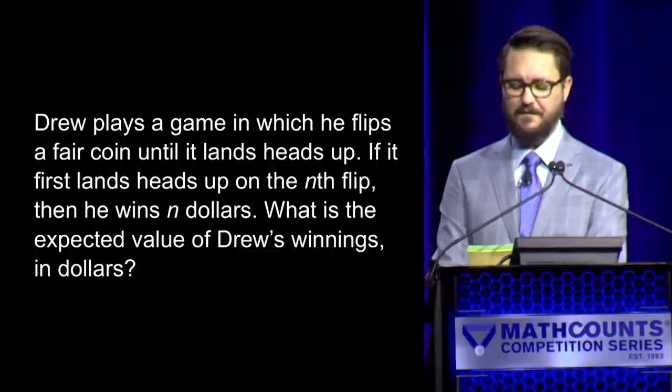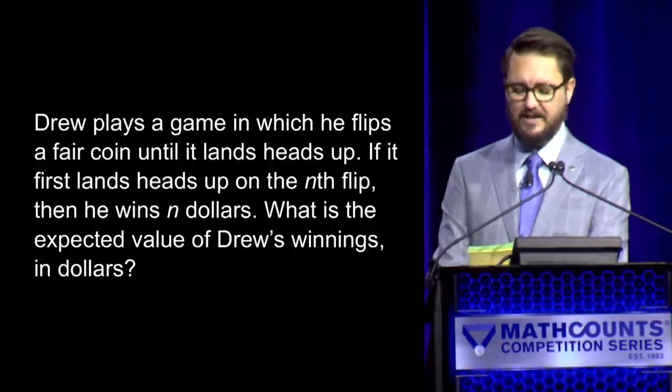Here is your next question. Drew plays a game in which he flips a fair coin until it lands heads up. If it first lands heads up — Yes, Suyash. — Two. — Two is correct. Suyash has three, Ethan has two.